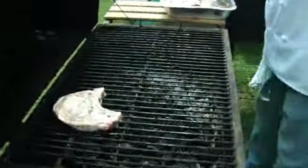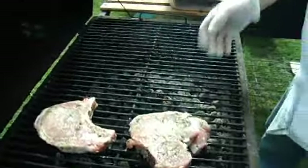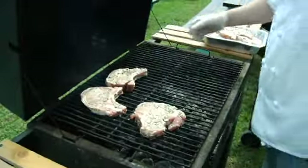The menu is something generally I come up with. I try to do something a little bit different, something we don't normally do. If you're going to run a special, it should be special.